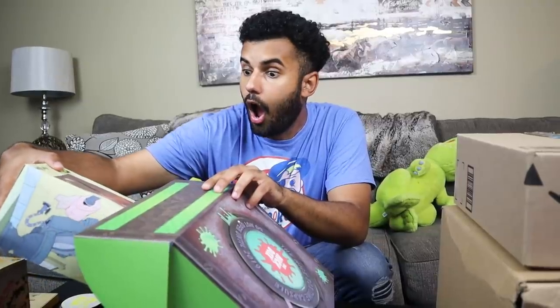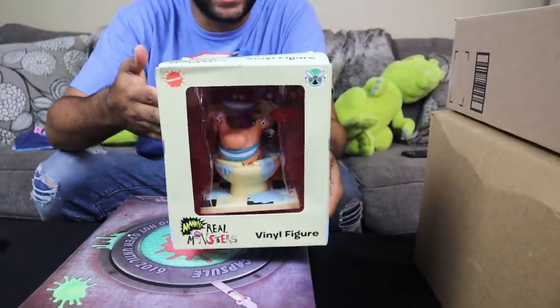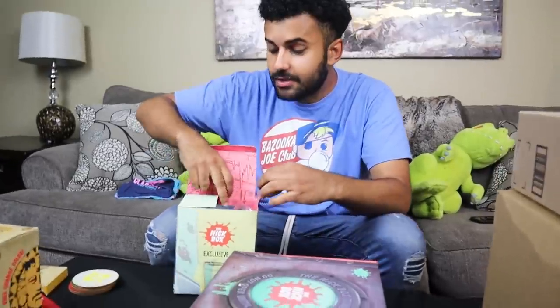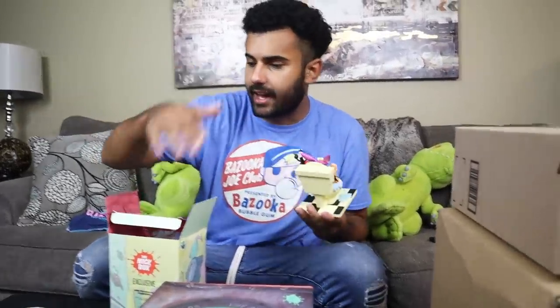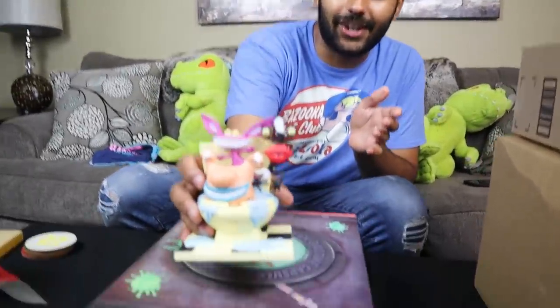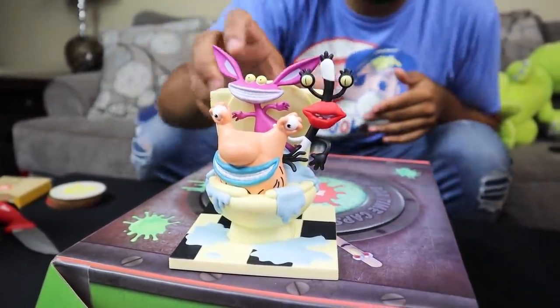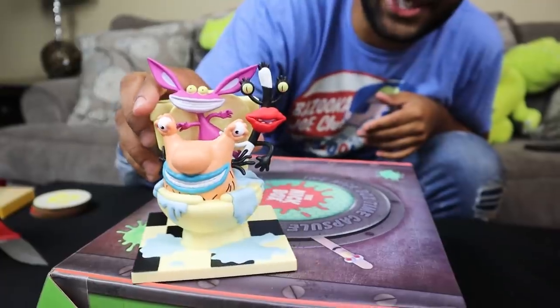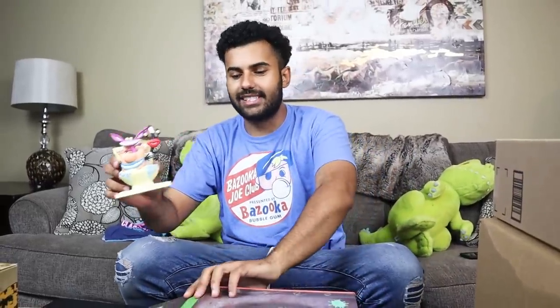Grabbing something bigger out of the box — this is honestly the reason why I started my subscription, the vinyl figures they include are so epic. None of this stuff can you get anywhere else besides the Nick Box. This right here is the Aaahh!!! Real Monsters figure — a monster jumping out of a toilet. That is the coolest thing ever. It's one of a kind, you can only get it in this box.